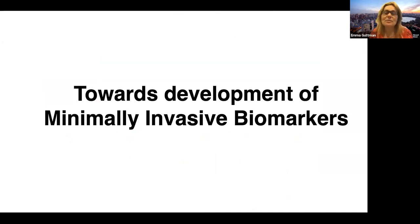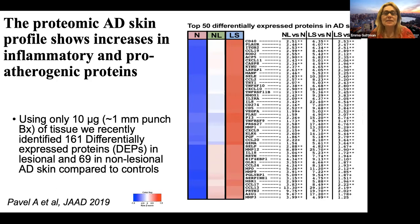I want to focus on minimally invasive biomarkers. I'll start with a study involving biopsies that require only 10 nanograms of material, achievable through a 1mm punch biopsy. Using Olink proteomics, we found that the proteomic atopic dermatitis skin profile showed increases in inflammatory proteins — many familiar from past studies in larger biopsies — but also proteogenic proteins. Among these we found biomarkers very familiar to us: PI3, a biomarker of atopic dermatitis; CCL2; CCL17, which is TARC; CCL13; and many others.